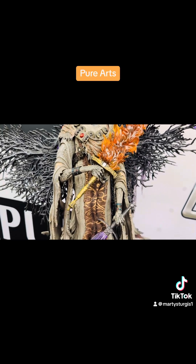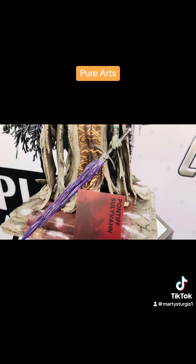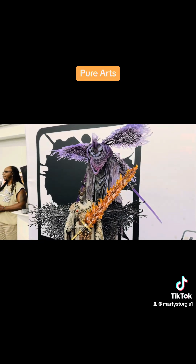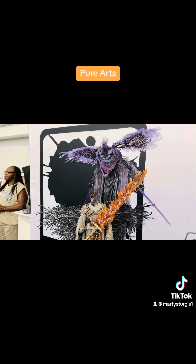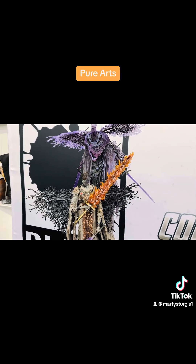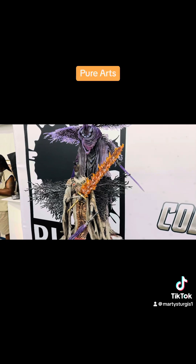All you gamers out there, show your love for Pure Arts — they're giving you the characters that you want to see. Gamers are a big part of the community. Myself, I'm a Street Fighter, Mortal Kombat, Tekken type of guy. But it takes all kinds and we want all manner of representation.